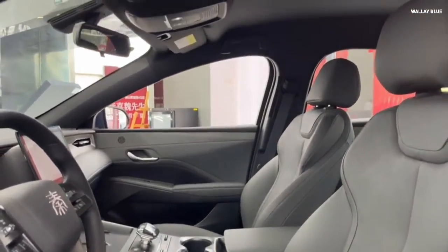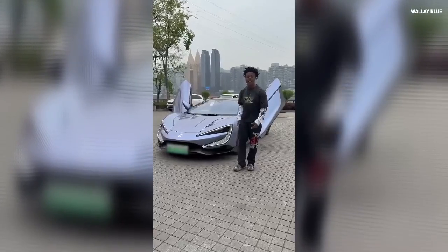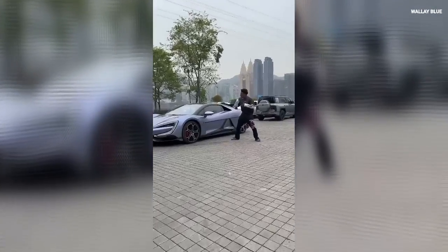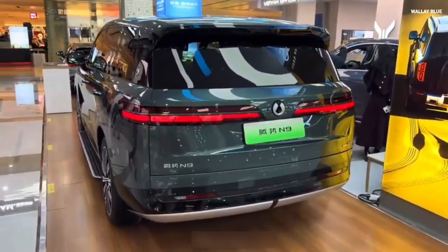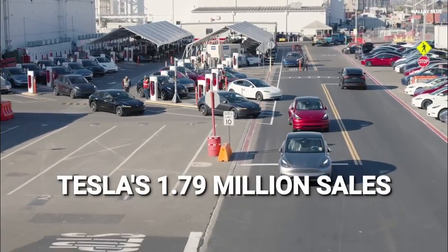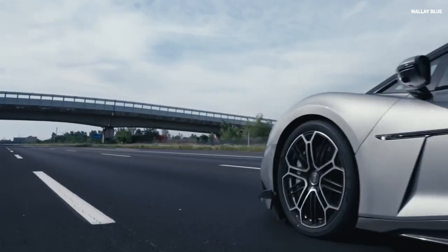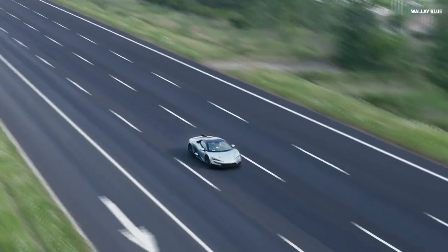BYD isn't just winning in the hybrid space — it has taken the crown from Tesla as the world's best-selling automaker in the EV industry. By 2024, BYD sold 4.27 million vehicles, including plug-in hybrid and battery electric vehicles, more than double Tesla's 1.79 million sales. BYD's annual revenue for 2024 reached $107 billion, surpassing Tesla's $97.7 billion.